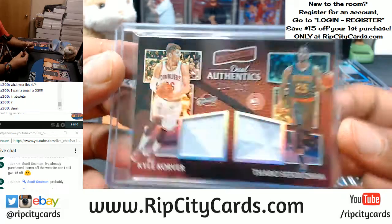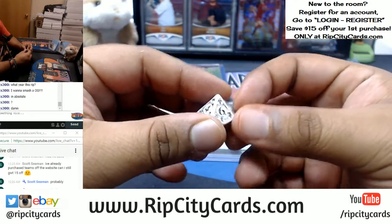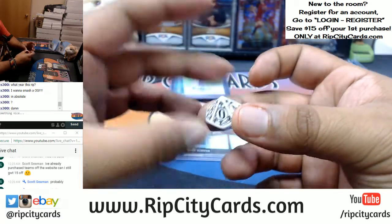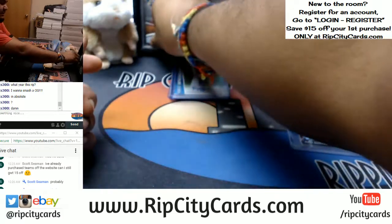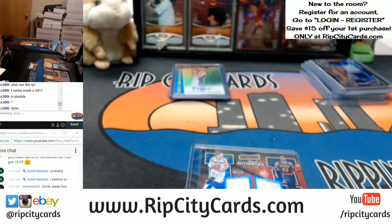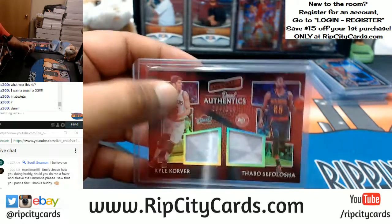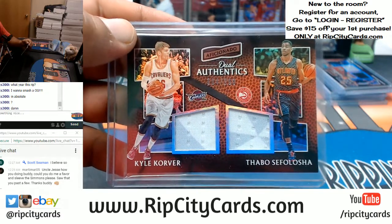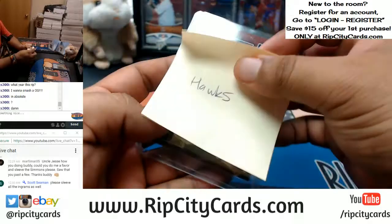We got to random this bad boy — easy peasy. It's either going to go to the left side team or the right side team. Odd number goes to the left team, even number goes to the right team. It's going to go to the right side team with the number six — it goes to the Hawks, the dual relic right there. All rookies and inserts automatically get sleeved — I just don't do it all on the break because I'd be here forever. This Thabo Sefolosha dual relic to 299 goes to the Hawks.